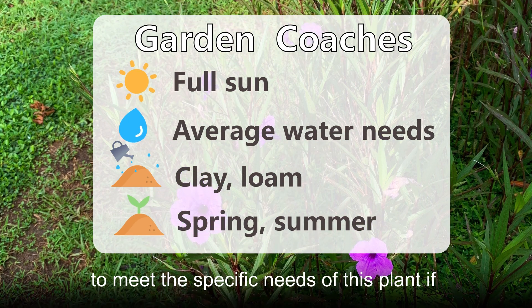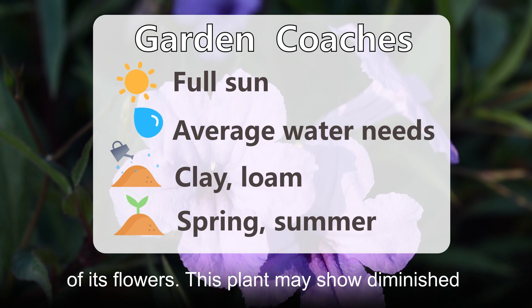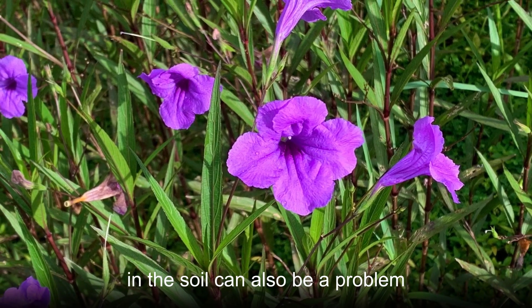Remember to meet the specific needs of this plant if you want to enjoy the greatest version of its flowers. This plant may show diminished blooms if it grows where there is too little shade. Excessive amounts of nitrogen in the soil can also be a problem.